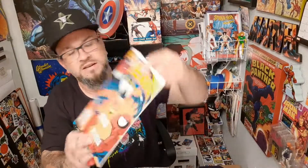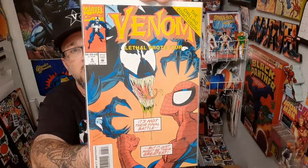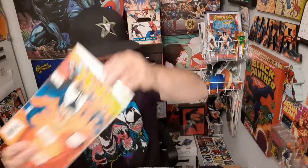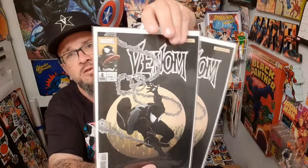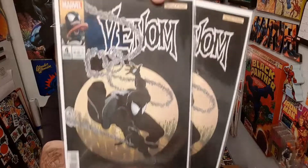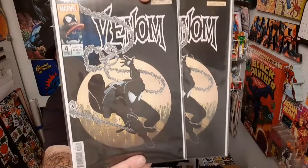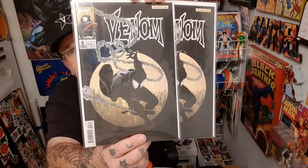Here is Lethal Protector issue six, and this is just a cool Venom cover — always one that stuck out with me. Here's one that came out about a year or so ago. It's a homage cover for the newest run of Venom, and it was issue four. Got that classic homage cover.